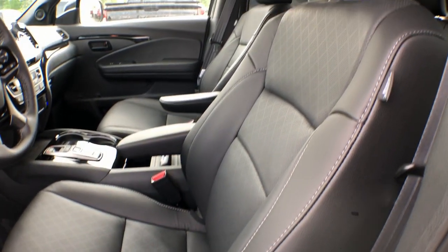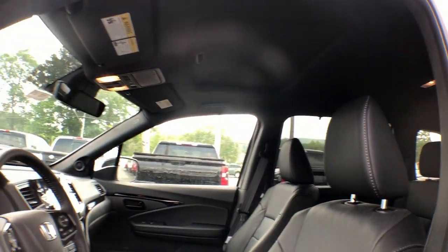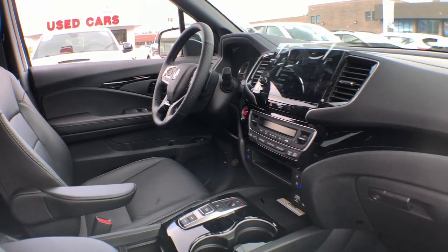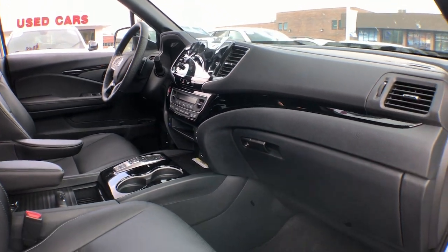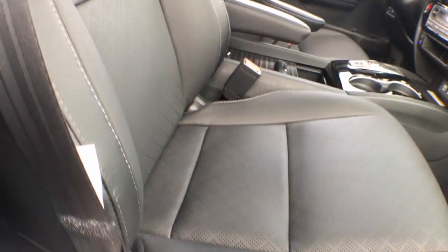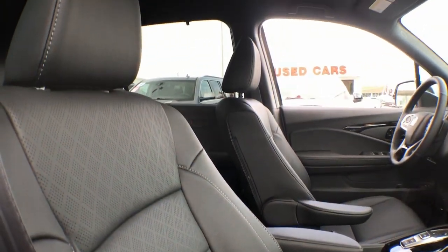These are just some of the great options this vehicle comes with: heated steering wheel, pre-collision system, lane departure warning, all-wheel drive, navigation system, hands-free liftgate, moonroof, keyless entry, premium sound system, satellite radio.